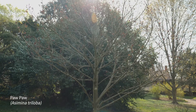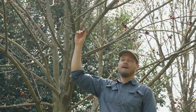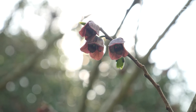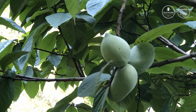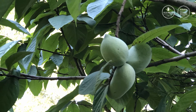Here I am underneath a pawpaw tree, or Asimina triloba. These are very understated, humble flowers, but later these flowers will turn into a tropical-like, mango-kind-of fruit. It's the only Asimina species that grows outside of the tropics. Pawpaw fruit is enjoyed by wildlife and has been an important food source for indigenous communities.